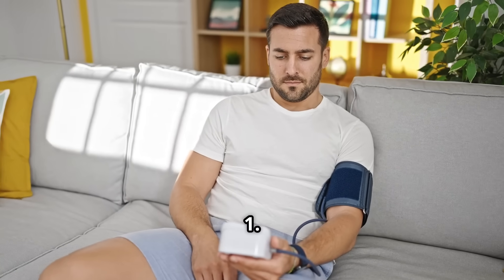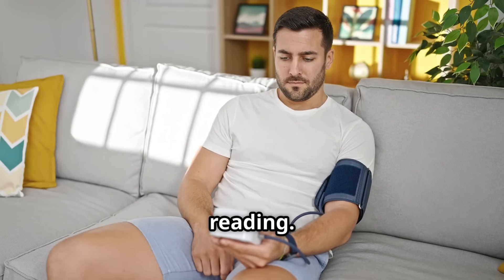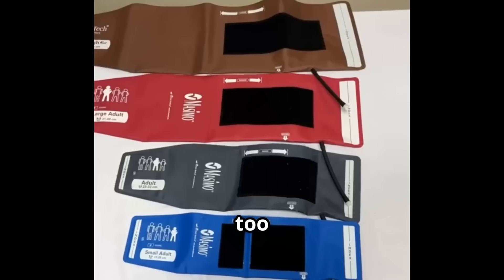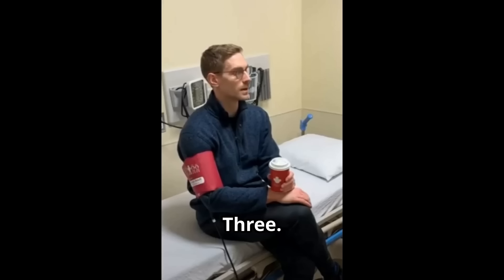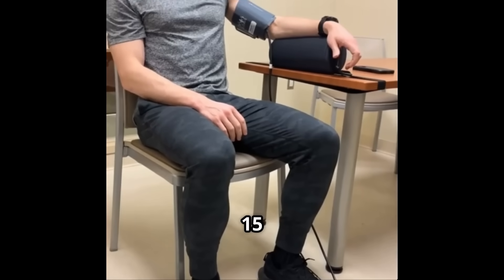Mistake number one: measuring right after exercise. Always rest for five minutes before taking a reading. Two: using the wrong cuff size. Too tight or too loose, it alters your number significantly — up to 10 points. Three: crossing your legs. Keep feet flat. Crossing your legs can raise your systolic pressure by 10 to 15 points.